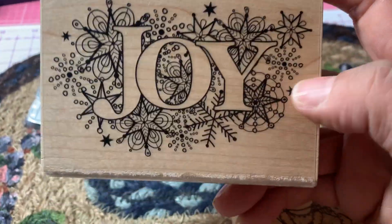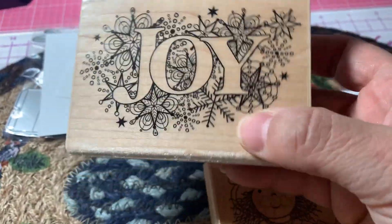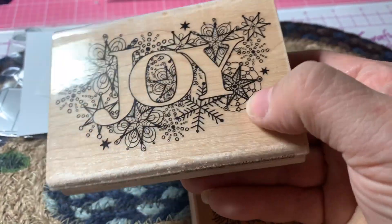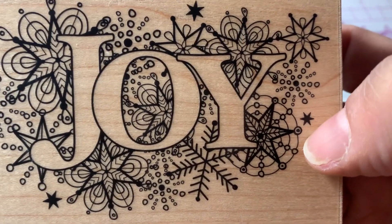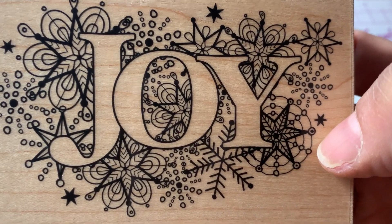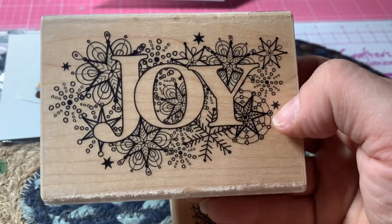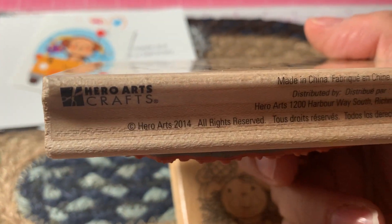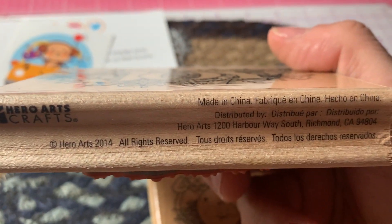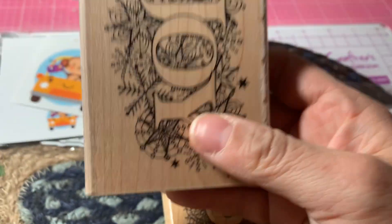I know Jill Norwood would really love this stamp, but I saw that they had this and I thought, oh, this is really nice because it has a really nice background with stars and snowflakes — real pretty. And this stamp is from Hero Arts, from 2014.